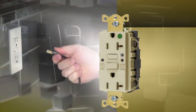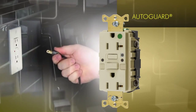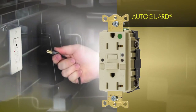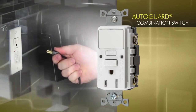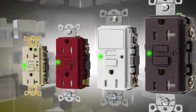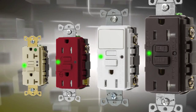Several Hubbell receptacles already offer AutoGuard self-testing, but we've added this advanced technology to several other Hubbell product families, including GFCI, isolated ground, alarm, nightlight, and combination switch GFR-TR GFCI. All of Hubbell's GFCI receptacles will include this enhanced AutoGuard self-test technology.